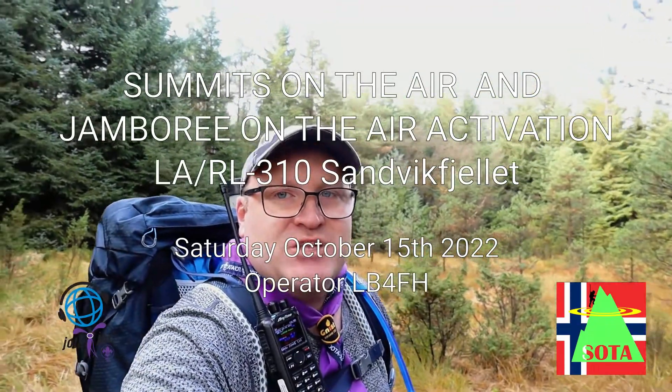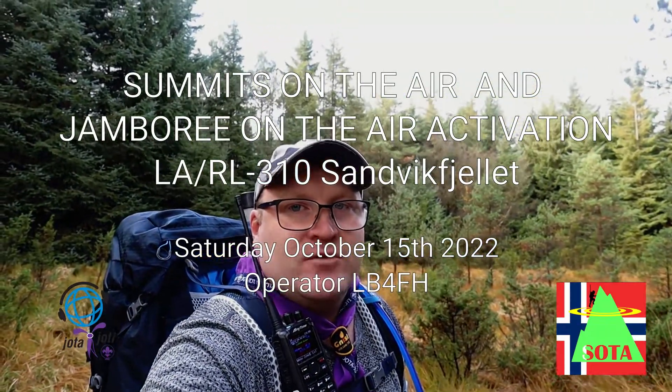Hi and welcome to this special hike. Today I'm going up to Lima Alpha slash Romeo Lima 310, Sandvik Fjellet. It's a summit I've activated two times before. Last time was over four years ago, so it's going to be fun to get up there.